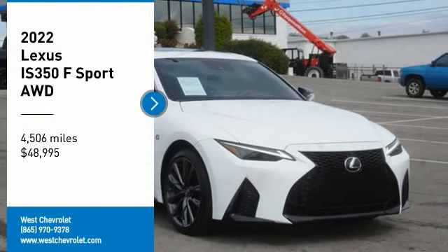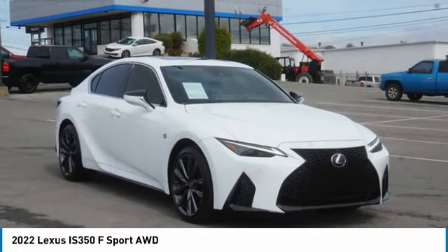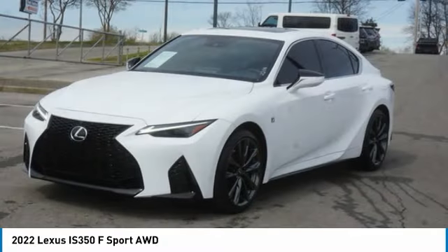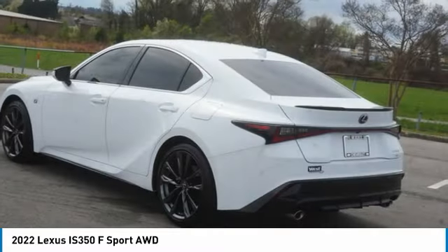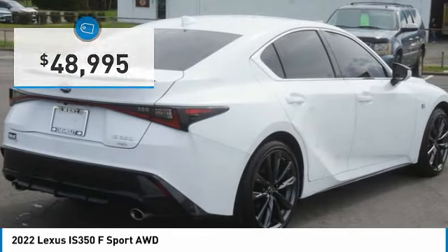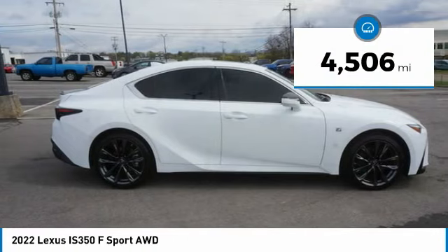You are going to love the 2022 IS 350, with a long list of standard luxury and convenience features. The IS 350 is a joy to drive — a 3.5-liter V6 engine ensures you get where you're going quickly and in style. Priced below $50,000, this vehicle has less than 5,000 miles.